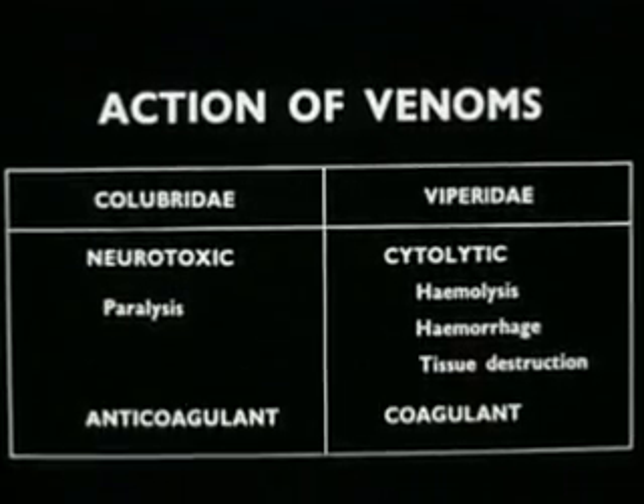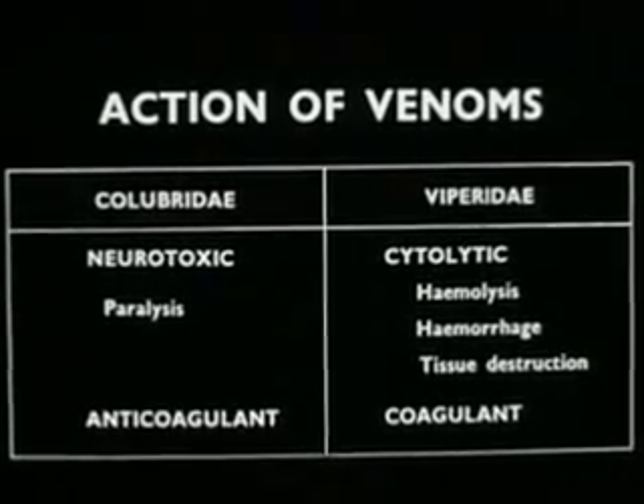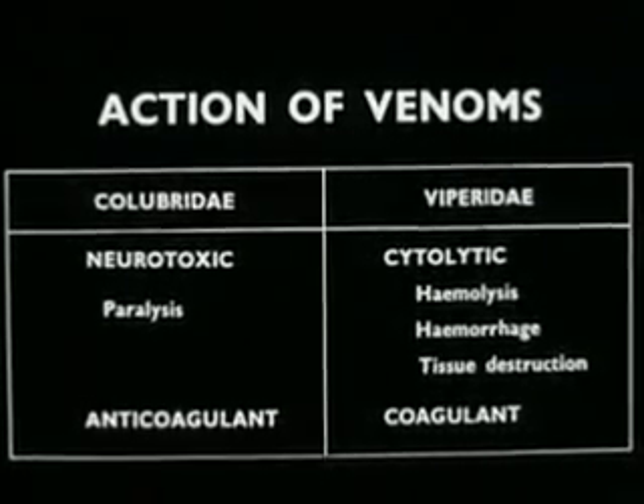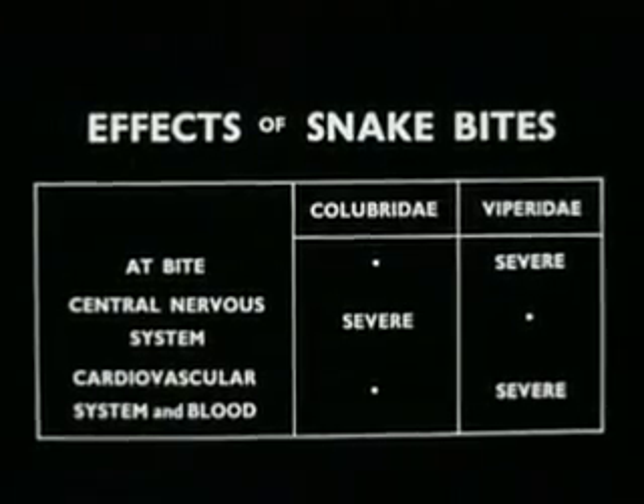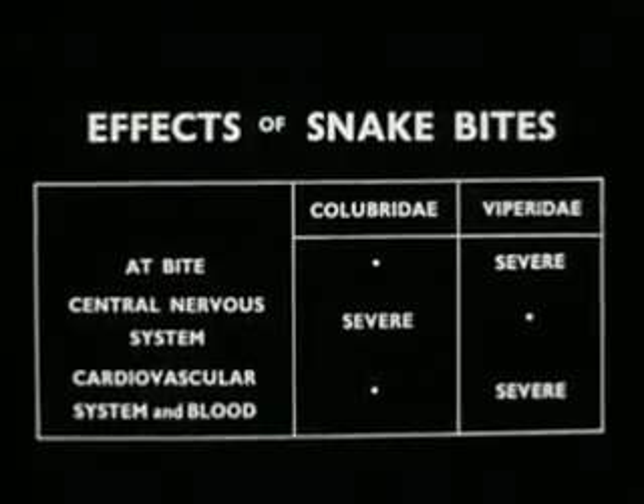Clotting of the blood may also be altered. These differences are not always so well defined, and in some species there is considerable overlapping. Following colubrid bites, paralysis may develop, and if death occurs, it is from respiratory paralysis.